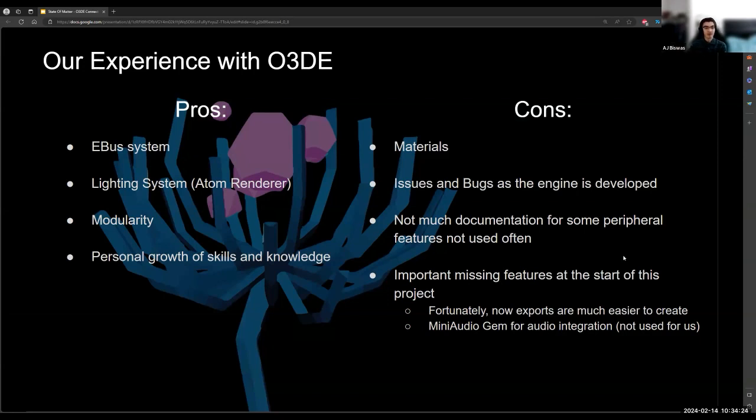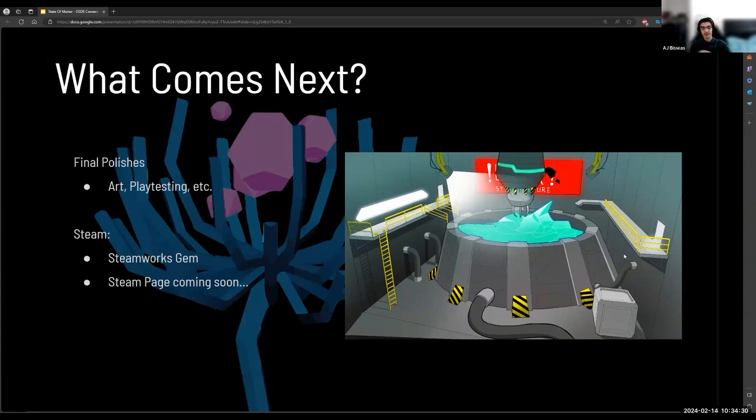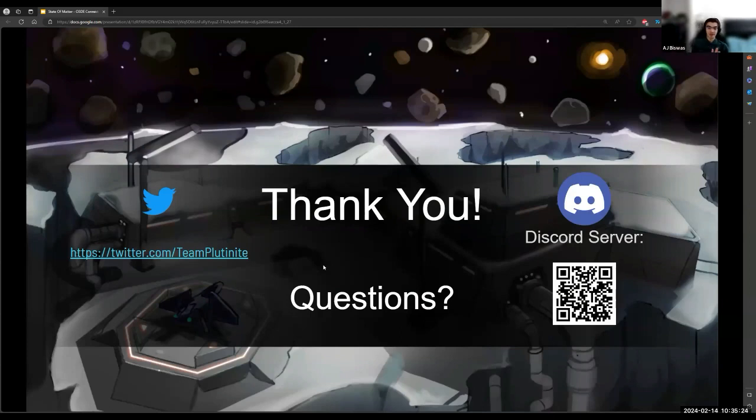For what comes next, I'll let Liam start off. We're in the final stages now — finishing off the last of the art and running playtests pretty much every day. We're also planning to create a Steamworks gem to help other people publishing O3DE games to Steam, making it a more streamlined process, and we are in the process of making our own Steam page. The Steamworks gem would incorporate the Steamworks API, and since it's standalone we'll be making it a completely public open-source repository for anyone to use for their own purposes.